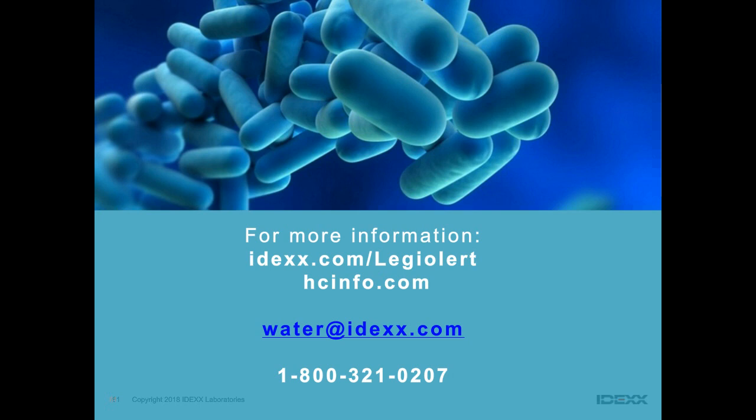We are right at the top of the hour. If you have additional questions we didn't get to, write us directly at water@idexx.com. Matt's website is hcinfo.com. Thanks everyone for attending the webinar and we look forward to additional conversations with you.